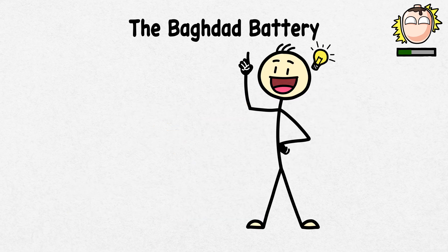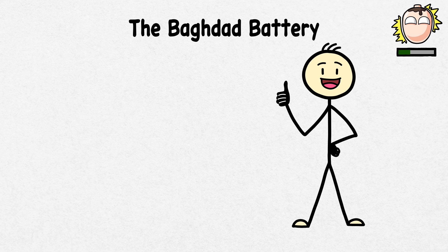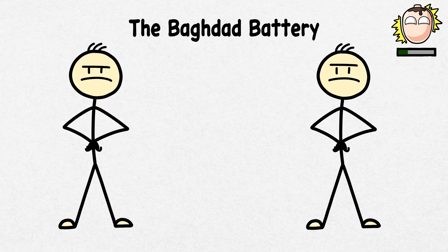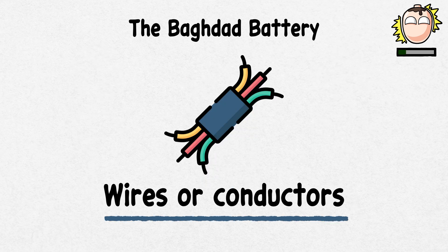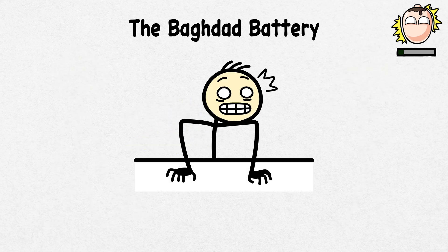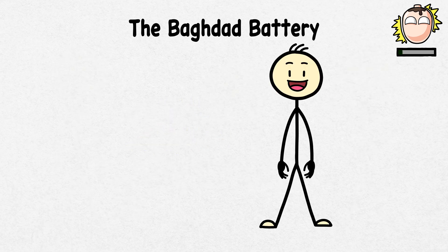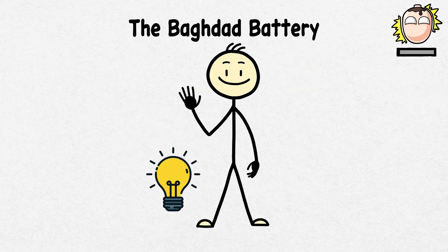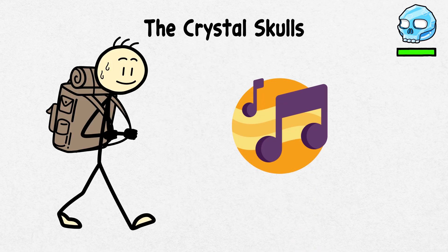Some suggest it was used for electroplating, while others are convinced of its spiritual or medicinal purposes. Although skeptics argue it wasn't a battery since there is no evidence of wires or conductors, the idea that ancient people experimented with electricity is electrifying. Thus, while the primary purpose of the Baghdad Battery is unknown, our ancestors might have been more creative than we give them credit for.